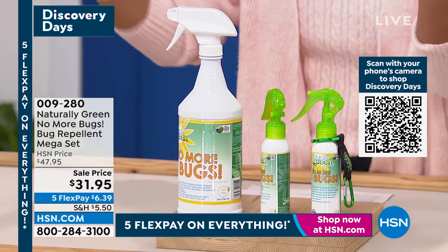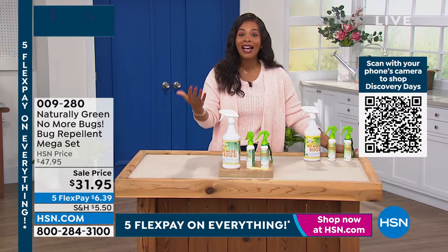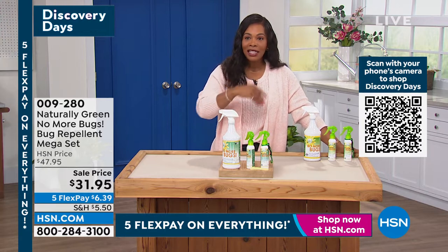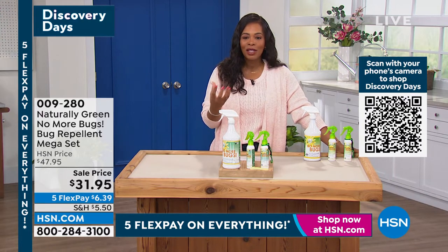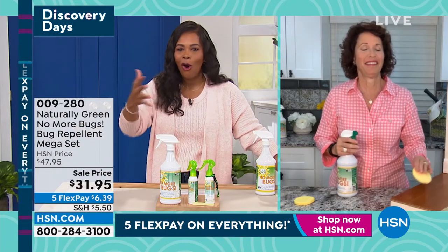Take advantage of this now as we are entering into bug season. And Linda Lade is joining us. For some people, bug season is literally every season because there are so many bugs that are always around.